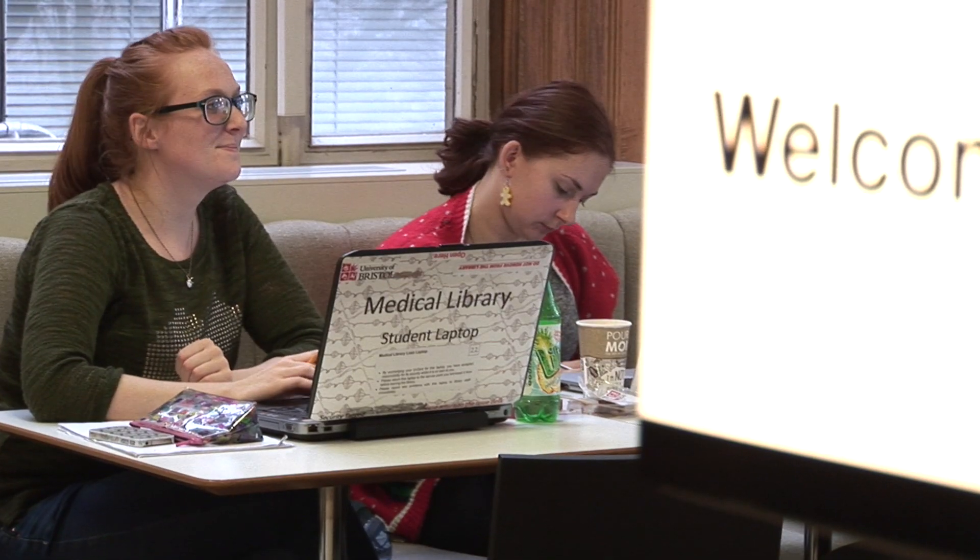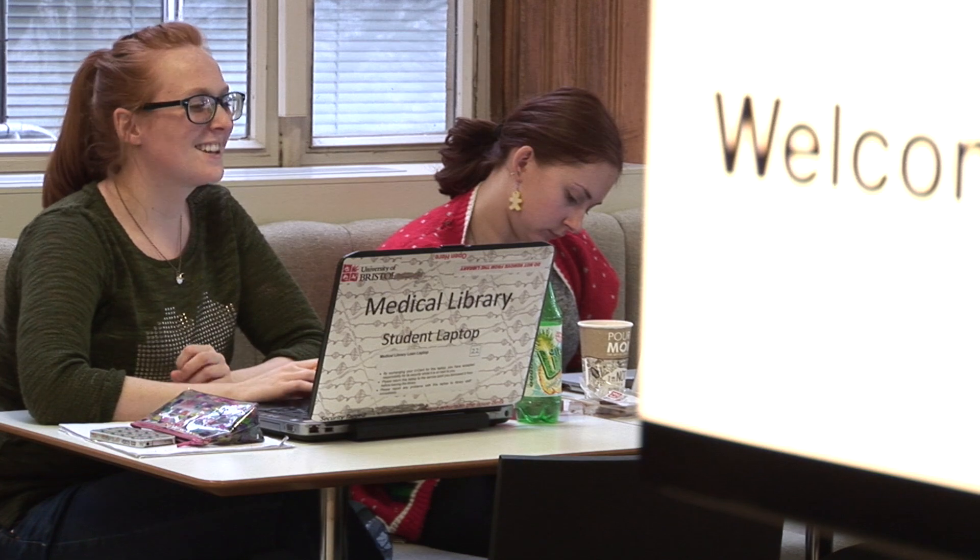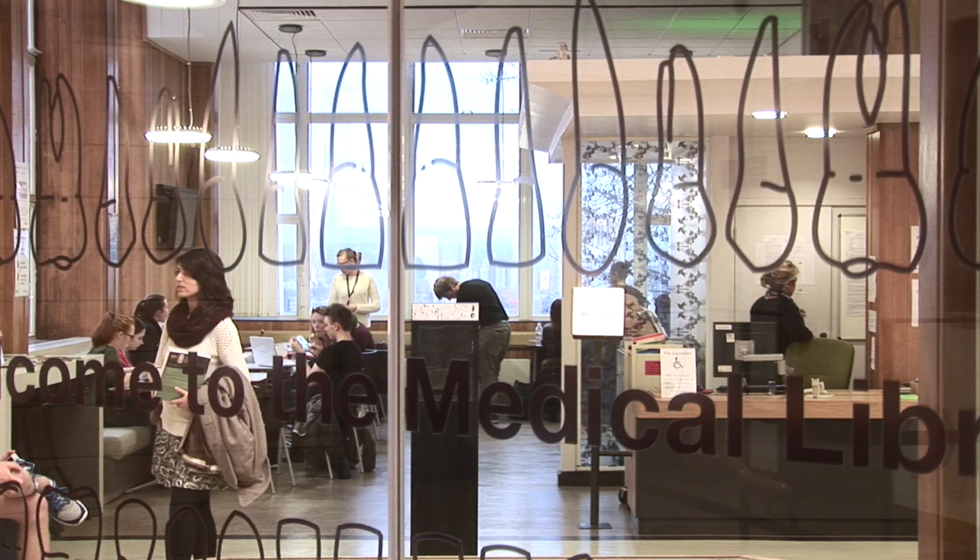We also assess the students with a variety of different means, both with coursework and with exams. Finally, the students will do a research project. This is submitted as a dissertation and will also be assessed by a viva.